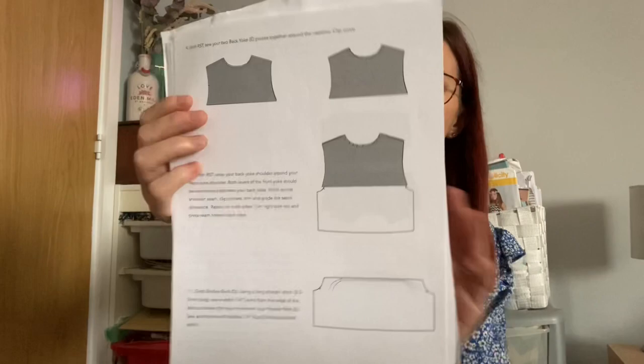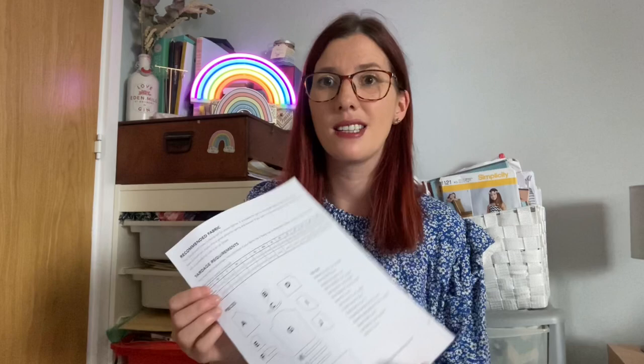There are lots and lots of pattern pieces — you can see all of them — but the instructions really hold your hand with lots of clear drawings to help along the way. I loved my first version so much that I ended up making two more versions, so I'm getting changed into the second one now.